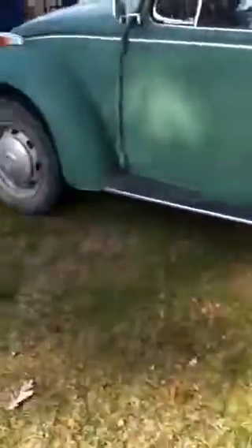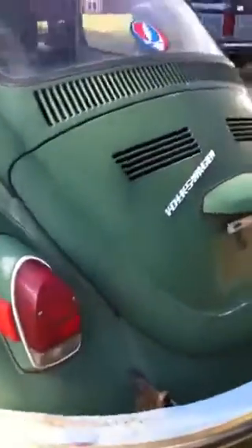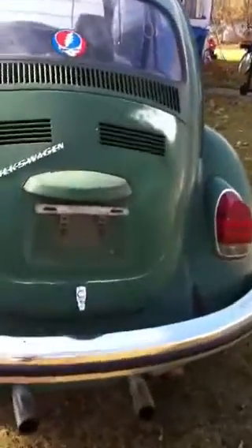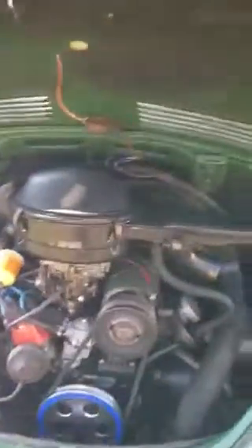Got the original Volkswagen. Pretty good shape. It's a Florida car. Rebuilt. It's leaking a little bit of oil, but I guess it's an easy fix.